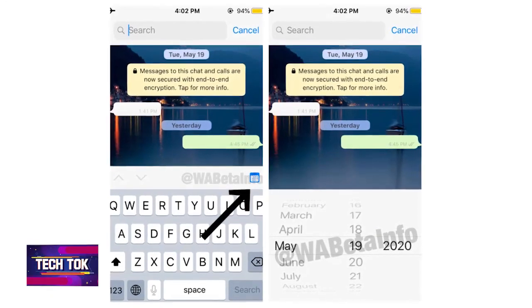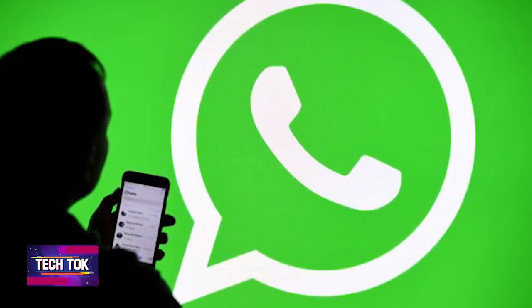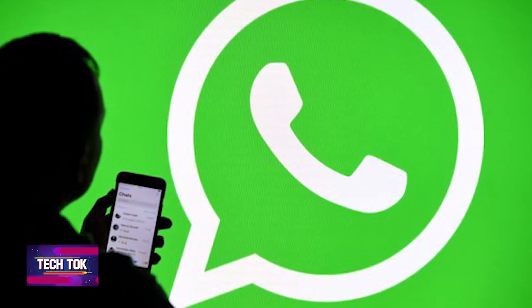One more important feature WhatsApp is working on is Search by Date. According to reports, this feature is in the development phase and will take a little more time to arrive. After Search by Date launches, searching for old messages will be much easier. For example, if you have an old message from 5-6 months ago, right now you have to scroll through the entire chat to find it. But with Search by Date, you will be able to search all your WhatsApp messages date-wise and save a lot of time.